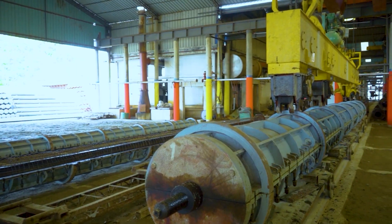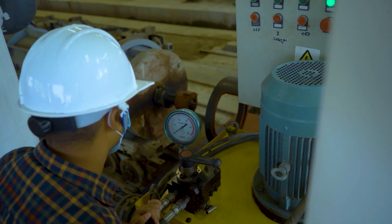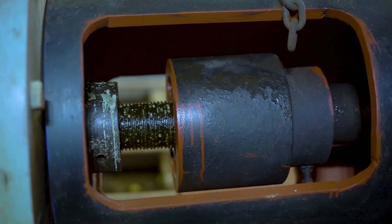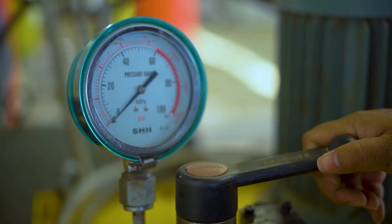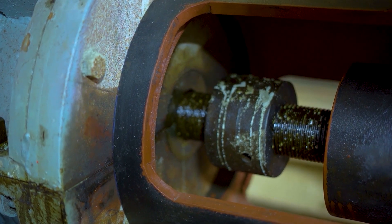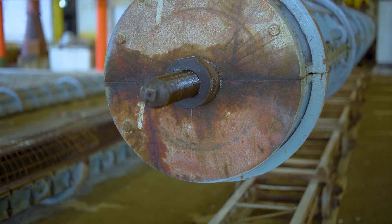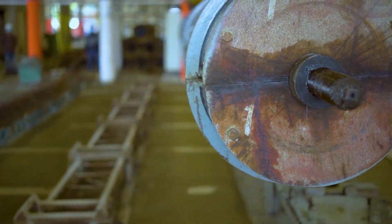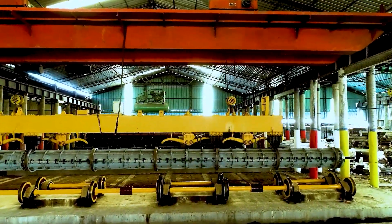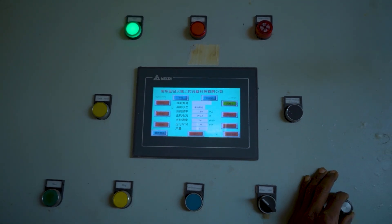PCL's spun concrete piles are circular in cross-section and are manufactured in sizes ranging from 200 mm to 700 mm diameter, with standard lengths varying from 6 m to 15 m in a single segment. Spun concrete piles can be easily joined to any combination of length as per design requirements and are manufactured with steel end plates for splicing.